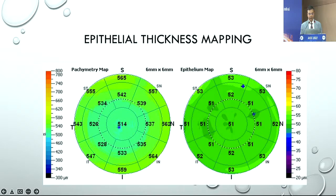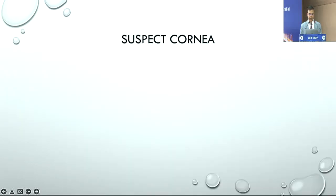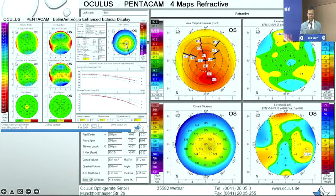I have been using epithelium thickness mapping for the last five to six years and I think it's a must for every practice. If you're starting out you can bypass it for a couple of years, but gradually you'd want to add it. It adds a lot of information not only in the preoperative workup but also in how your patients heal post-operatively. When you have unexpected results, you can actually see things on the epithelium which explain where you went wrong.